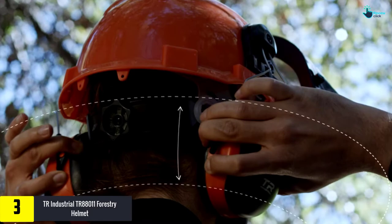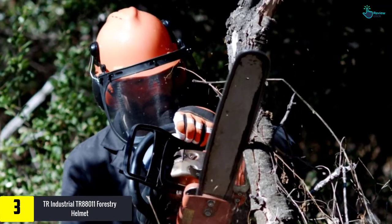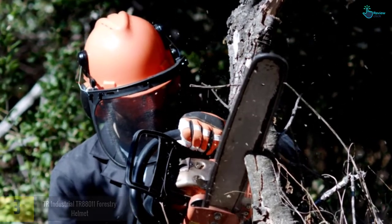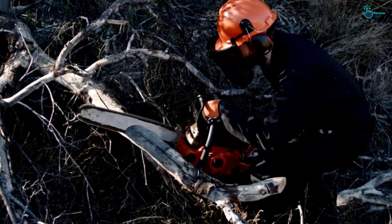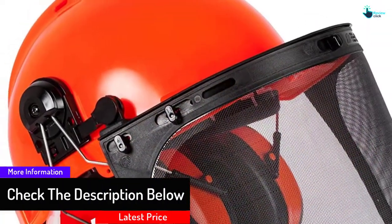At number three, we have the TR Industrial TR 88011 forestry helmet with earmuffs. This is a five-in-one forestry helmet designed to offer the best protection in different environments. It comes with a plastic visor and adjustable earmuffs to keep you safe, and has been recommended for use with chainsaws, trimmers, and other forestry jobs. It has also met the required safety standards.